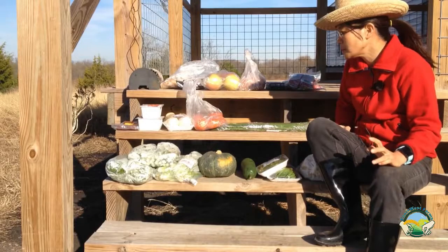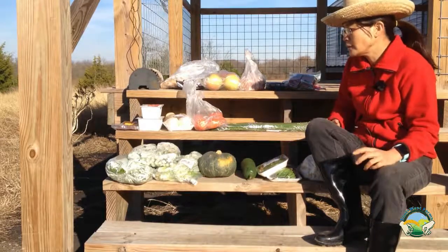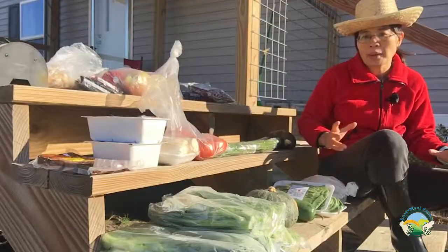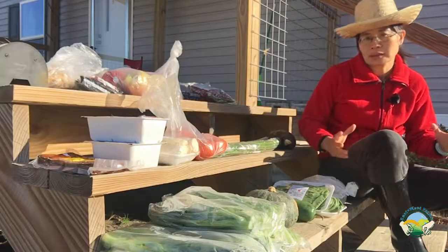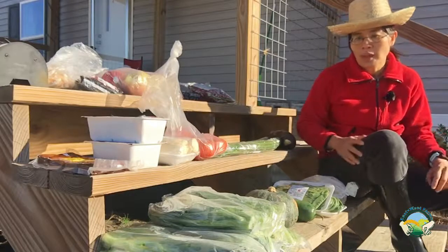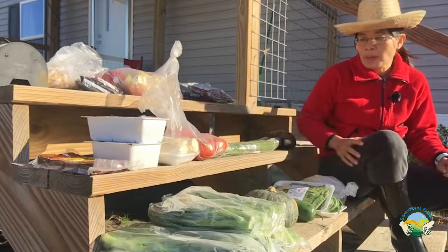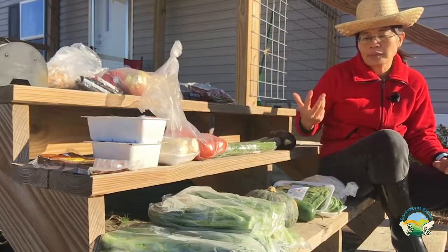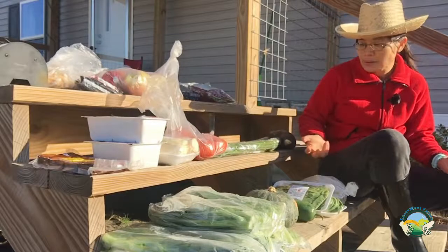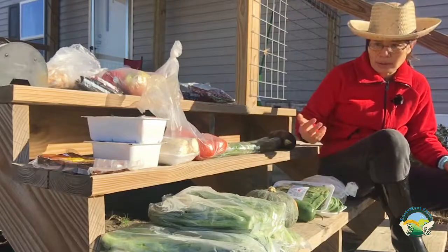Usually the typical meal for us is one main dish and two side dishes, plus maybe a soup. The main dish is some protein — could be fish, could be pork, could be beef, or could be tofu. Then one side dish is from what I call the hard vegetable and another dish is the leafy greens.